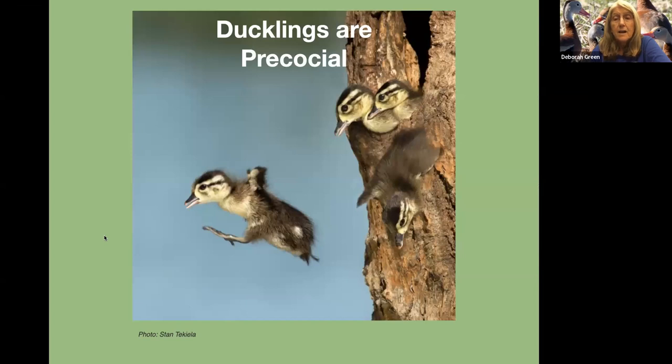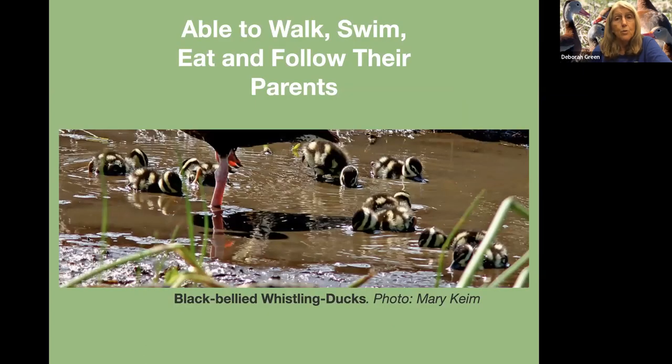The ducklings — all ducklings when they're hatched — are precocial, which means ready to go: able to walk, swim, eat, and follow their parents. Quite cute.